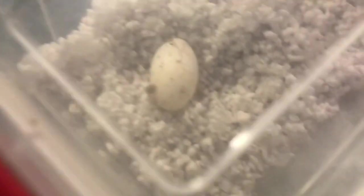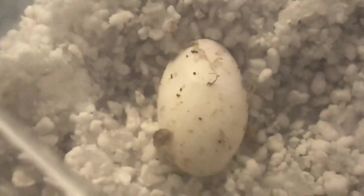On the subject of eggs - we've got a crested gecko egg in there. They've hatched before, let's see if this one does as well.